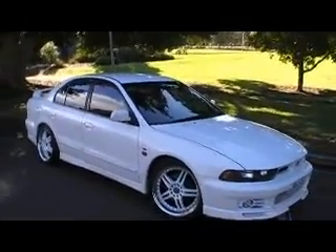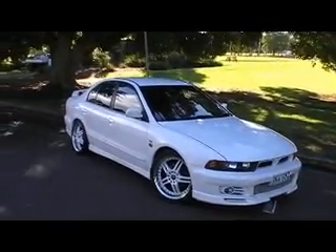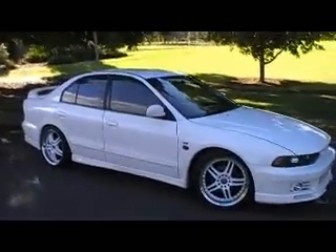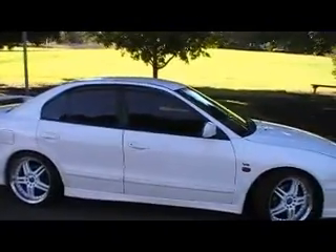Thanks for looking. This car is available at Edward Lee's Japanese Auto Center. My name's Phil — come and say g'day if you'd like to have a look at this car. Our phone number is 02 9744 0539 and our website, where you can see the price, is www.japaneseautocenter.com.au. Thanks for looking, viewers.